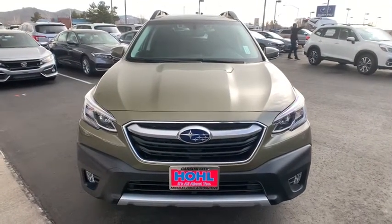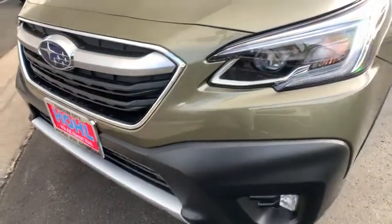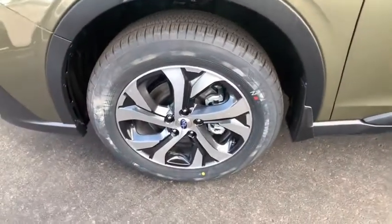Keyless entry, remote engine start, Bluetooth, leather-wrapped steering wheel, power steering, adjustable steering wheel, keyless start, cruise control, floor mats, auto-dimming rear-view mirror.